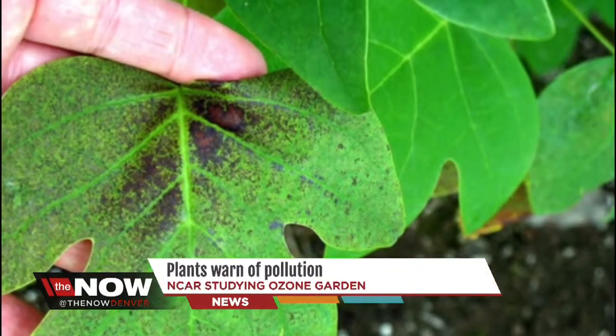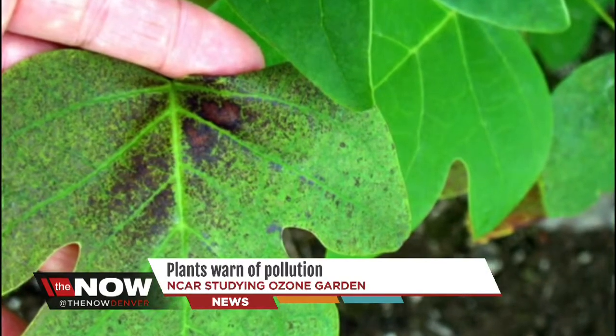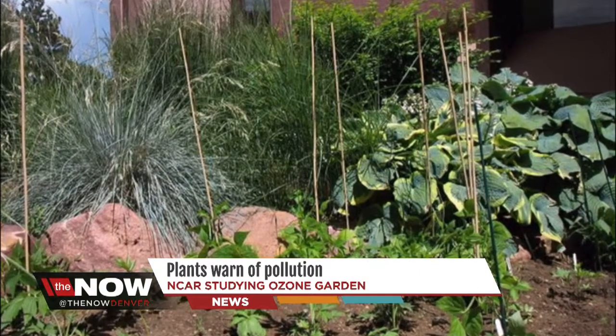I spoke with one of the garden co-founders. Her name is Danica Lombarzi, and she says that ozone directly impacts our breathing. It's particularly important for kids and for the elderly. Just like the plants, there are some people who are more sensitive to ozone than others. So if people are keeping track of the ozone garden and when they're seeing damage, they might have a better idea of why they've been having trouble breathing.